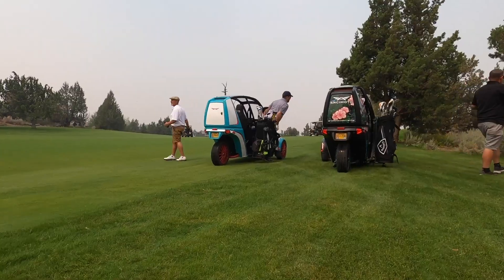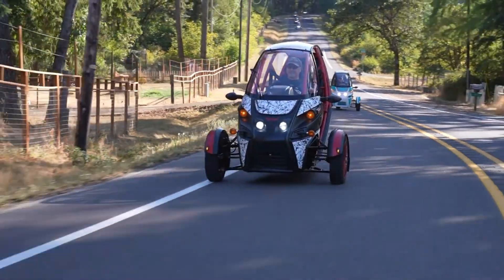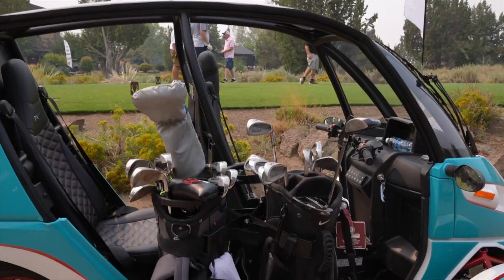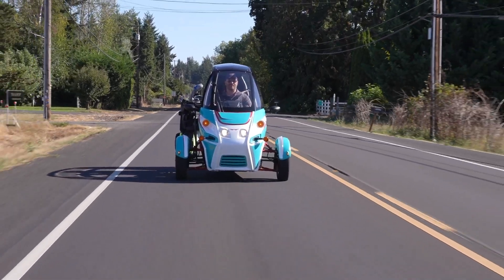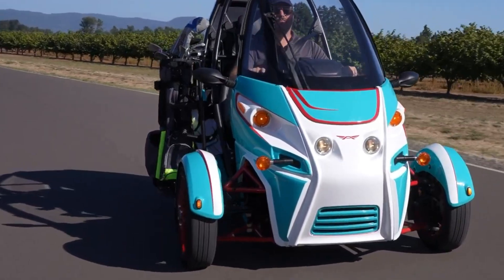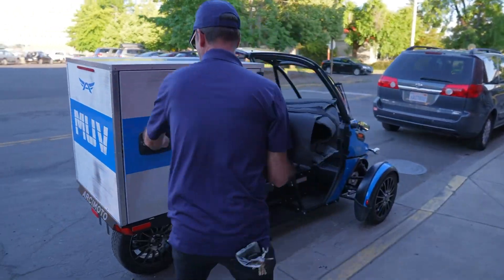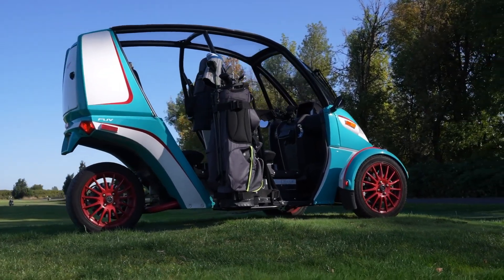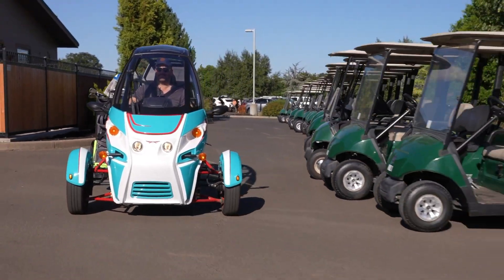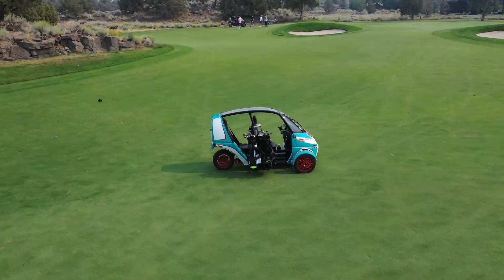Charging takes about 6 hours on a level 2 charger and around 8 hours on a standard outlet. Weighing roughly 590 kilograms and measuring just 113 inches long and 61 inches wide, the FUV is built for urban convenience. Features include heated seats and grips, Bluetooth speakers, regenerative braking, lockable rear storage, and optional half-doors. With a starting price of $17,900 for the base version and $19,900 for the Evergreen edition, it's a fun, eco-friendly way to navigate daily commutes or quick errands.